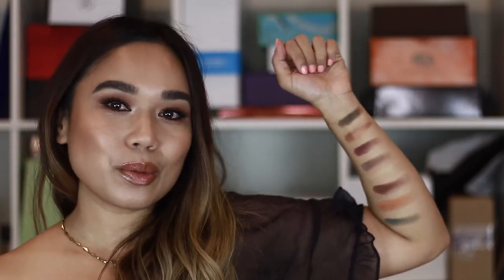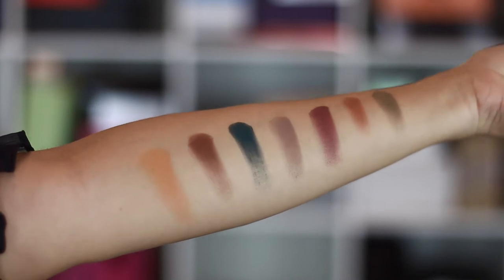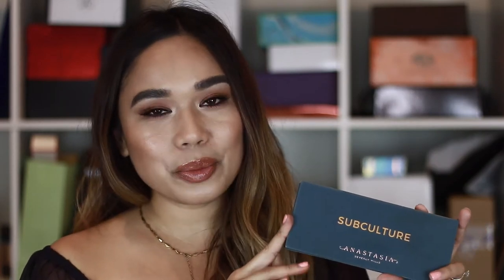Here are the swatches — not all of them, just some of the ones I thought were interesting. These are all the shades and they picked up really well with my finger, but I haven't tried any of these shadows on my eyes. So I'm really interested to see how well it will blend and how it'll wear throughout the day. I'll definitely let you guys know my thoughts on that. Again, this is the Anastasia Beverly Hills Subculture Palette.